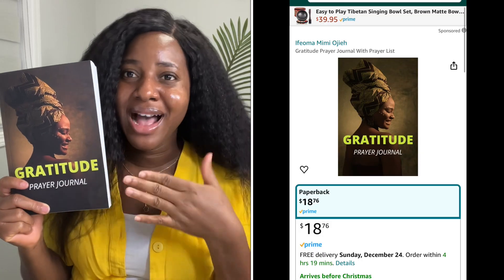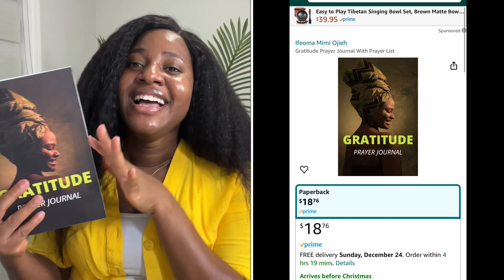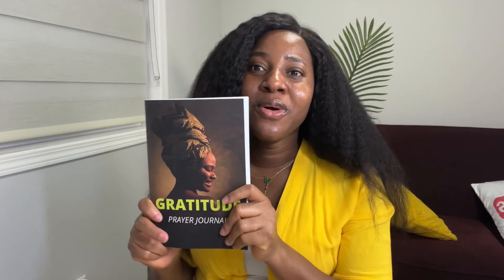I listed it on Amazon KDP. If you're still doubting, you can go on Amazon right now and type 'Gratitude Prayer Journal by Ifoma Mimi Oje' as the author and this will pop up. If you like it and want to start your 2024 with a sense of gratitude, please get one.